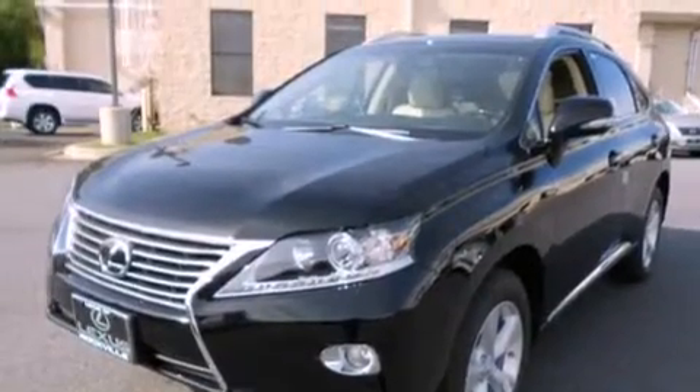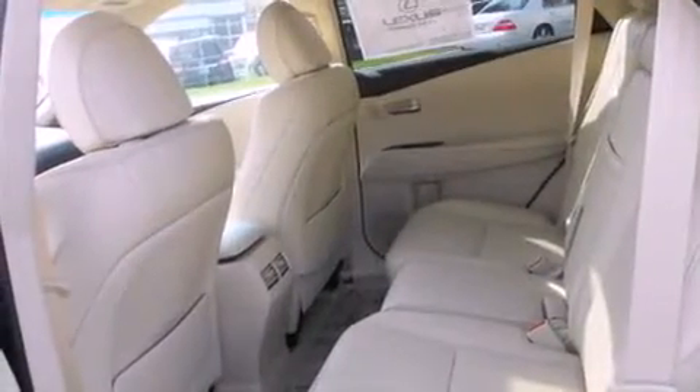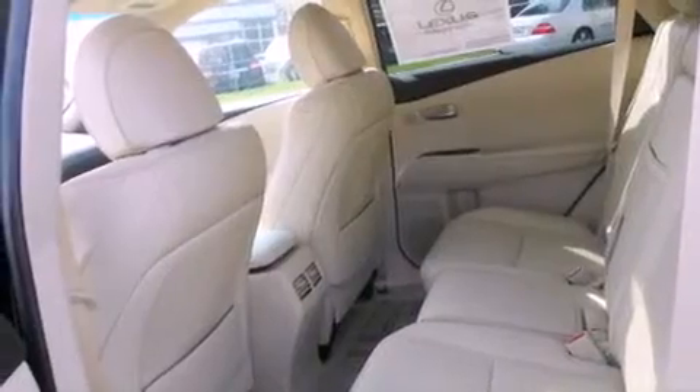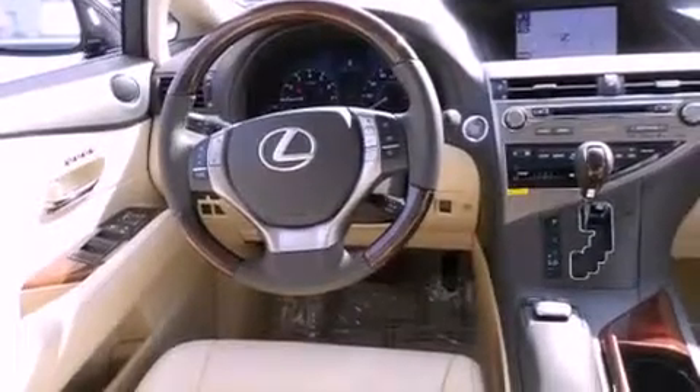The following features are also included: a power moonroof, roof rails, cruise control, a CD player, a leather-wrapped steering wheel, a security system, a passenger side vanity mirror, a traction control system, a steering wheel with memory settings, and heated seats that can warm you up in seconds, keeping you and your passengers comfortable the whole trip.